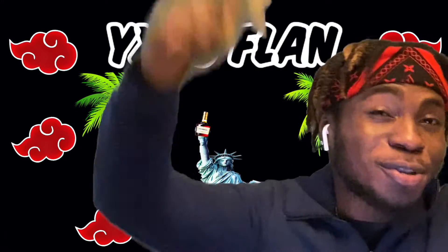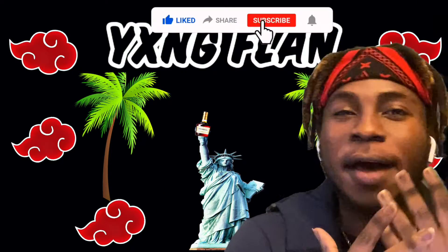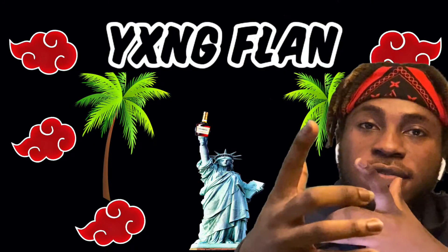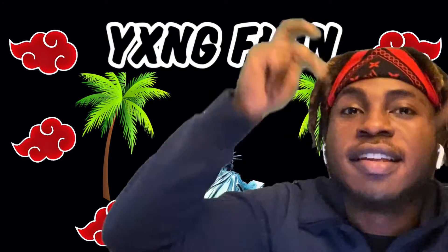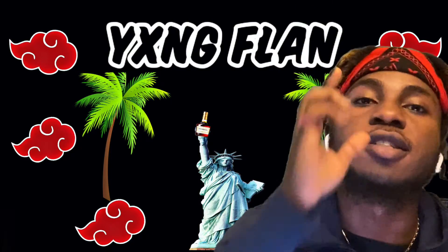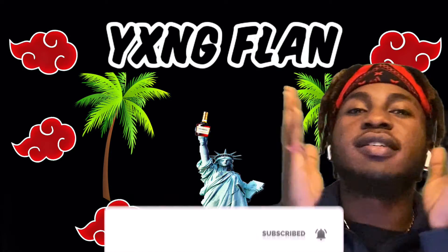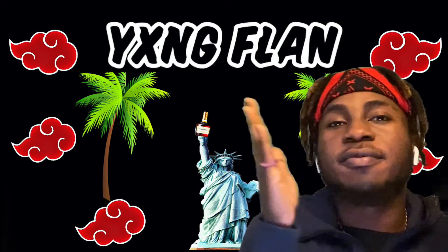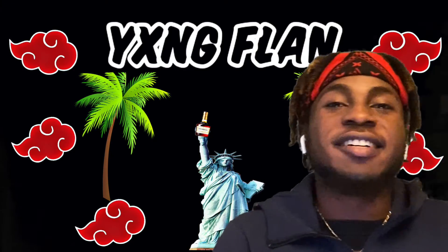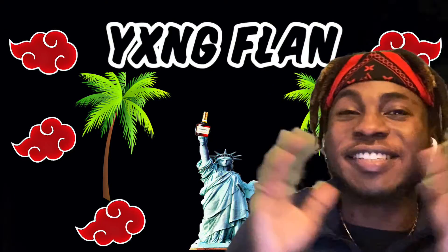If you enjoyed this video, be sure to leave a like. We get lit on this channel — reactions, everything. Share this video, comment down below, let me know you were here. Don't forget to subscribe to the channel if you're new. We're pushing to 1400 subscribers, for a fact. See you in the next video.